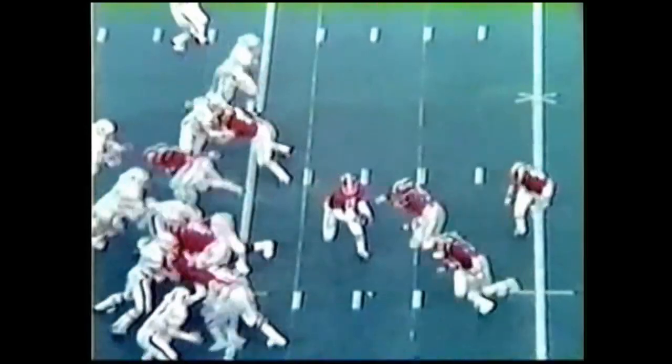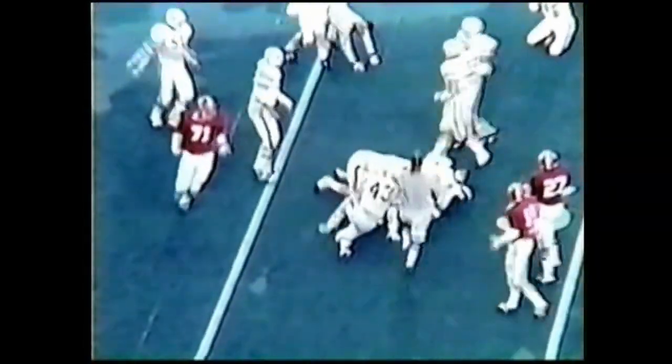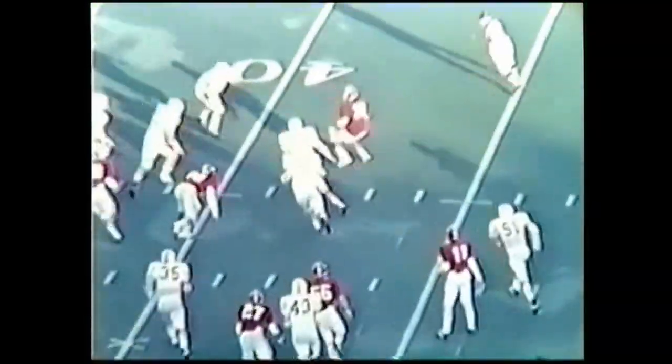Gary Rutledge is going to take and give to Calvin Culliver inside the midfield. The ball popped up in the air but he caught it and fell forward to the 48 yard line — very, very close to a first down. Alabama on the Auburn 45, and Rutledge fakes the fullback, pitch back to Shelby turning the corner, out to the 40, knocked down on about the Auburn 38 yard line.